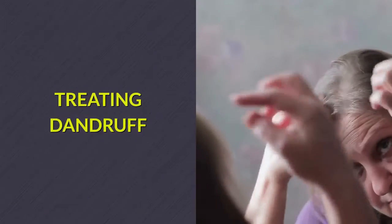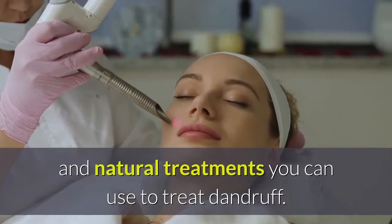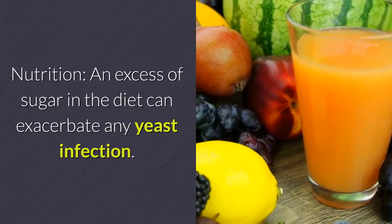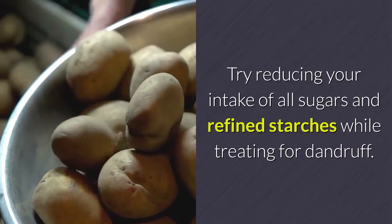Treating dandruff. There are a few habits you can develop and natural treatments you can use to treat dandruff. Nutrition: an excess of sugar in the diet can exacerbate any yeast infection. Try reducing your intake of all sugars and refined starches while treating for dandruff.